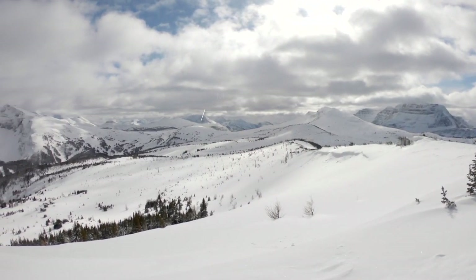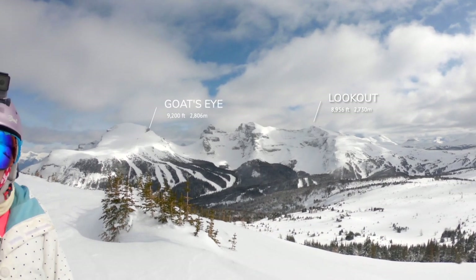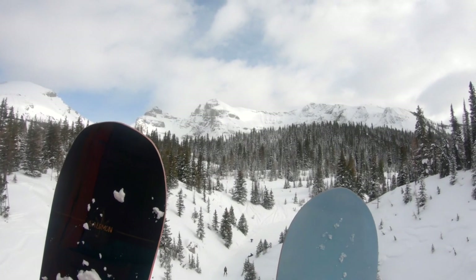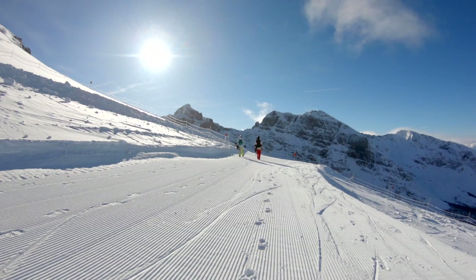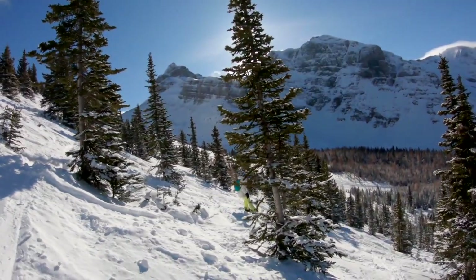Spread across three mountains — Mount Standish, Lookout Mountain, and Goats Eye Mountain — Banff Sunshine is a vast resort with over 3,300 acres, but it's easy to navigate between lifts and mountain summits. The resort receives over 360 inches of annual snowfall, and the high elevation can extend the season into the month of May or even June.